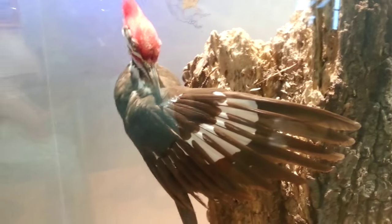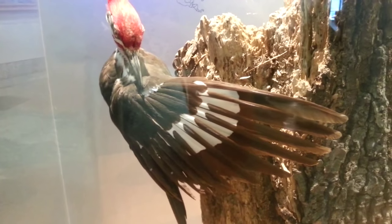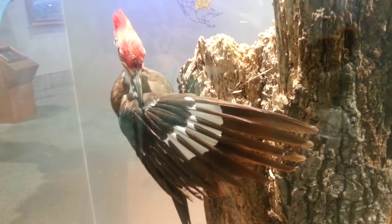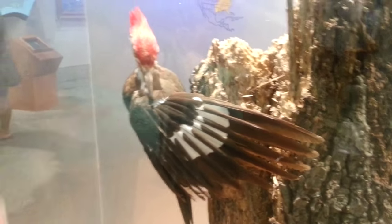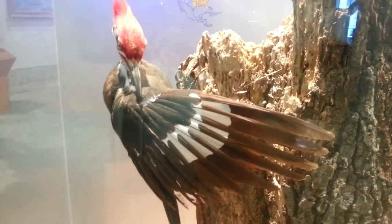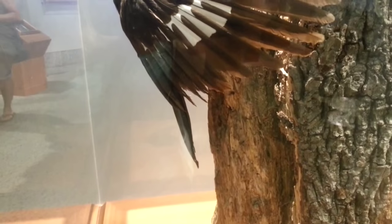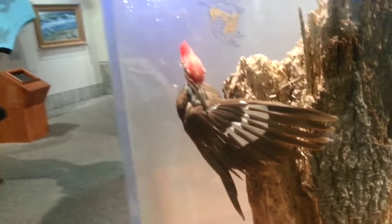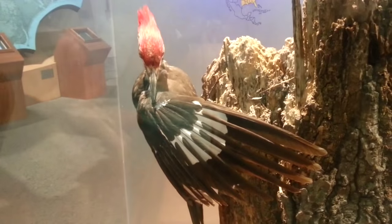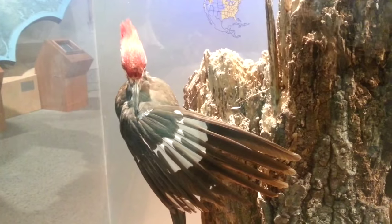This is actually a taxidermy model of the Pileated Woodpecker, and this is the guy we keep seeing off the back of our deck. They're supposed to be very shy, very uncommon, but this is for sure the bird we keep seeing off the back of our own deck. Look at the size of him — here's my hand for reference, he's very, very big. They can be found in our area year-round and they feed primarily on carpenter ants, so it's going to be very exciting to try to get some more living footage of these guys.